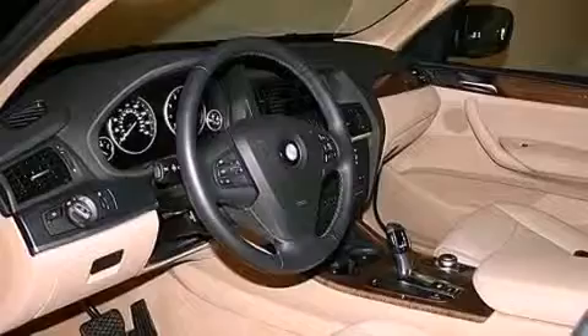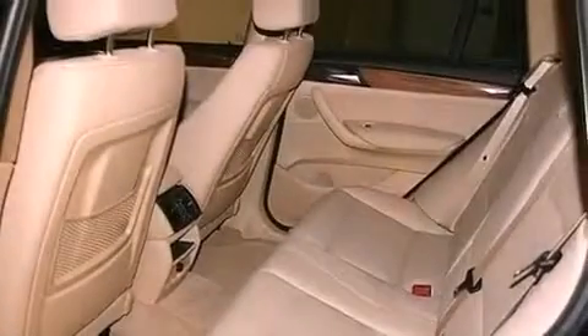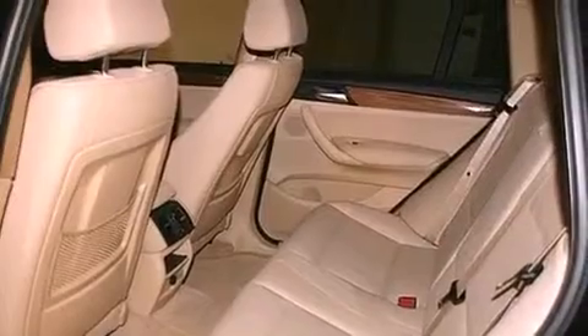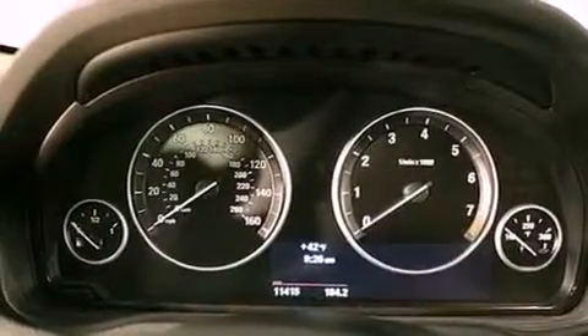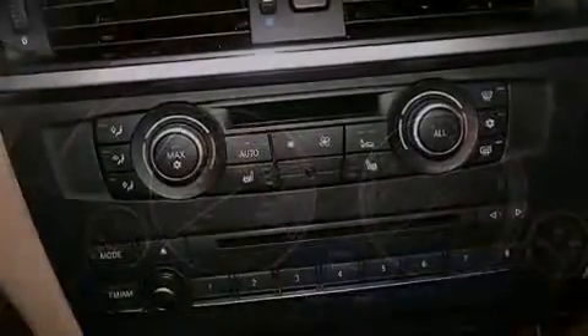Alloy wheels, air conditioning with automatic climate control, cruise control, variable valve timing, a security system, BMW Individual composition, privacy glass, stability control, and an anti-lock braking system.